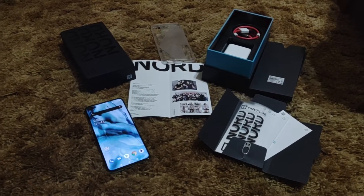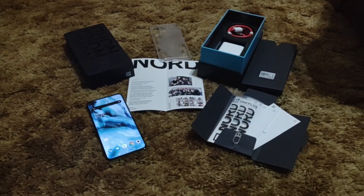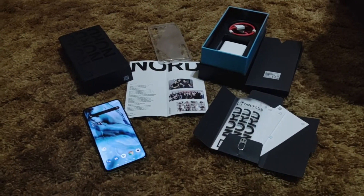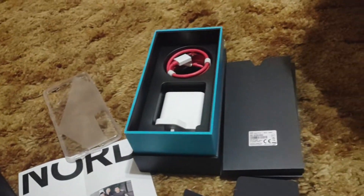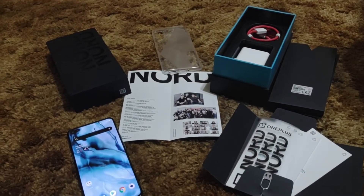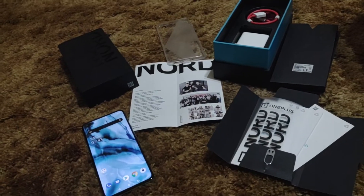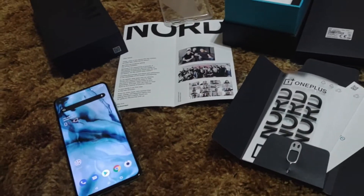I'm not really worried about scratches — I always keep it in a protective case. I love the gel cases included with these. It's probably the most unique OnePlus box I've seen since the OnePlus 6T McLaren, which still has my favorite OnePlus box. But this Nord box is really nice — they've really paid attention to detail here.